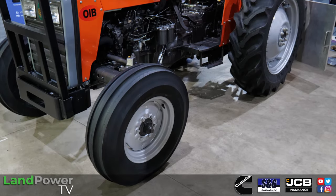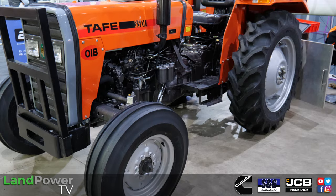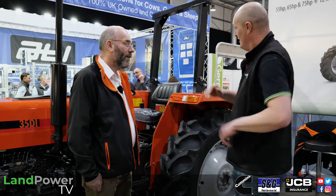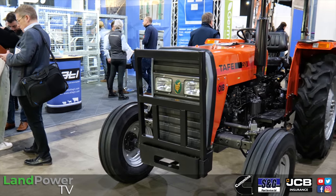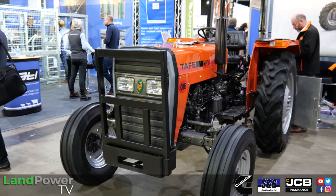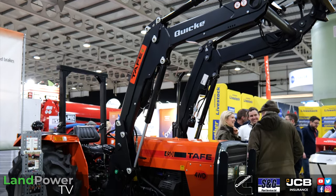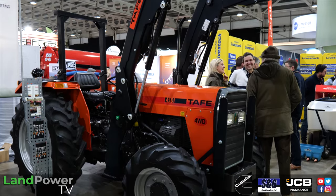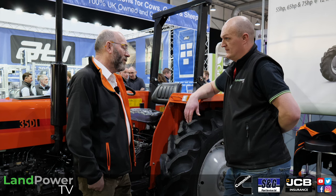Moving on, we're now on the Taffy Tractor stand — first time seeing one in the flesh. Here with Martin Richards. Taffy Tractors have been importing into the UK for 24 years, mainly for yard scraping on livestock farms — about 80 percent of sales. The remaining 20 percent go to smallholdings, hobby farms and stable yards, typically as four-wheel drives with loaders.